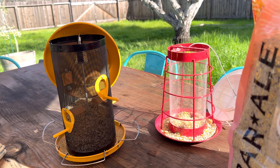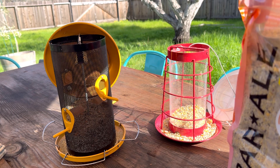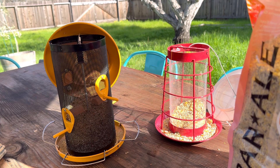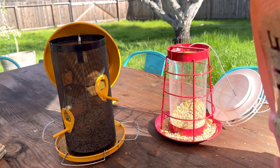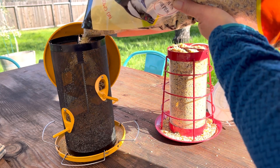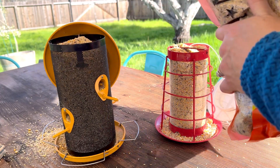Let's go ahead and fill these up. Really, who am I kidding — I could spend all day using this little trowel to fill it up, but I'm not going to do that, so I'm probably going to make a mess and just pour it in. This always makes a mess because it comes through the holes, but it's not a big deal.